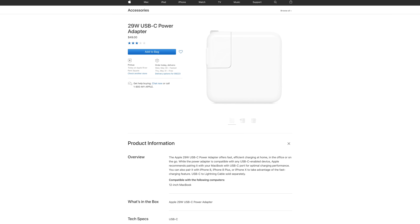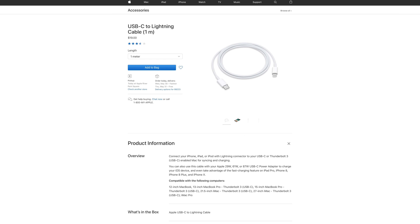Apple does sell a quicker way to charge their phones, starting with at least $49 for a charging brick and $19 for a specialized USB-C to Lightning cable. For the price, the OnePlus 6 packs some serious value.